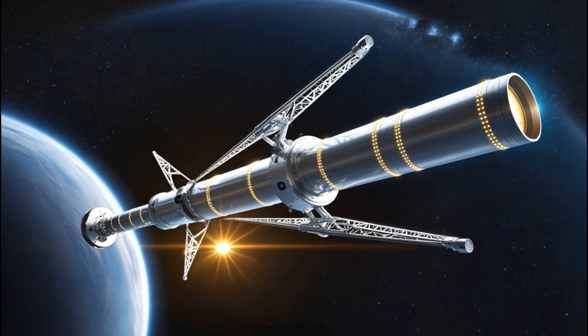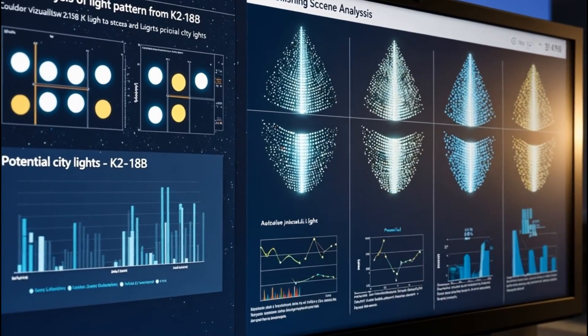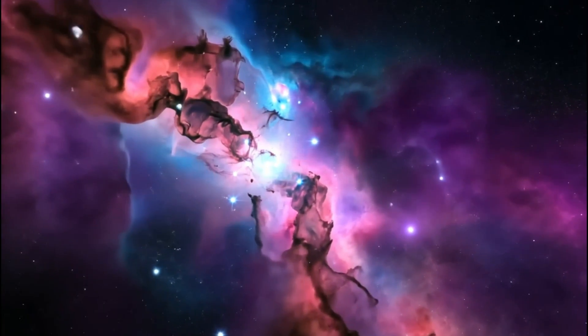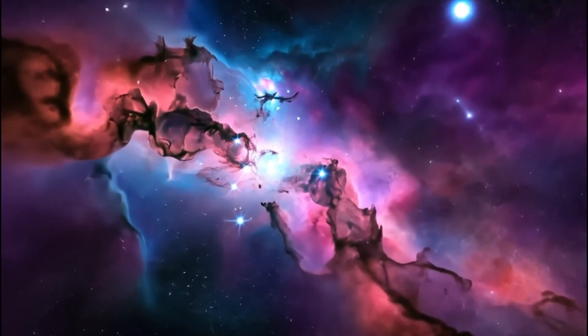How did NASA spot these lights, and what does it mean for our search for extraterrestrial life? Stay tuned as we reveal the details of this astonishing find and its potential to change our understanding of the universe. Are we truly alone, or is there more out there waiting to be found?